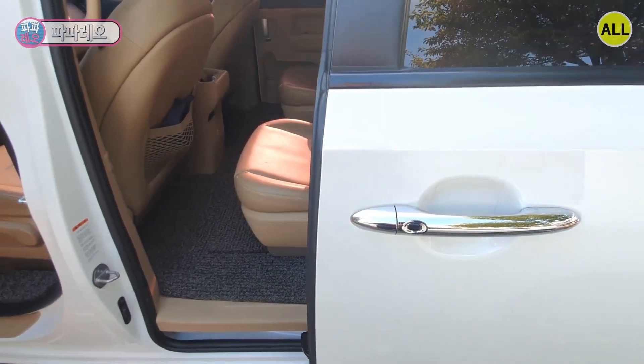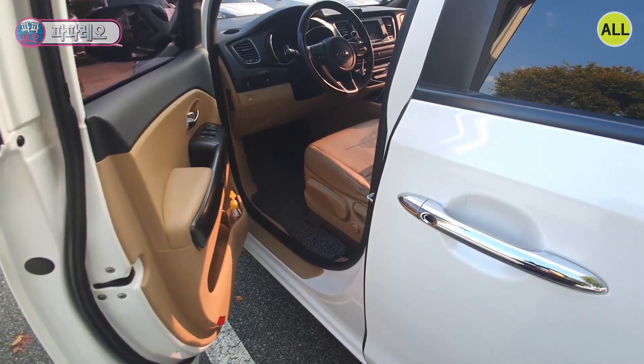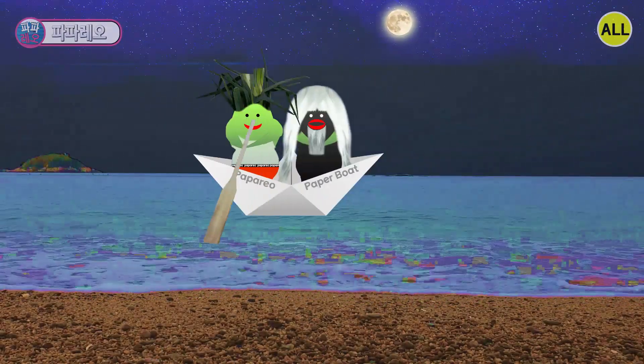When looking at the driver's door open, if you press the door external catch smart key button once, the door closes by sliding smoothly. You are watching the Papa Leo channel right now.